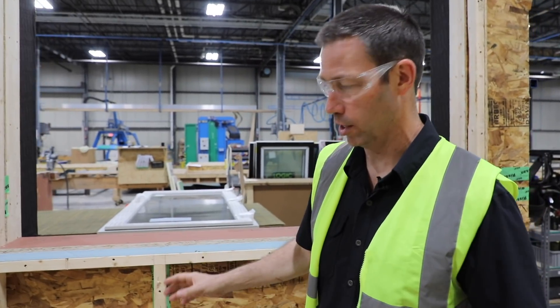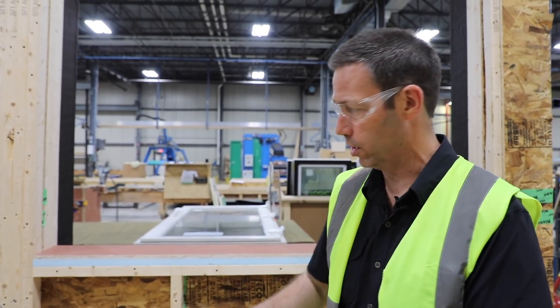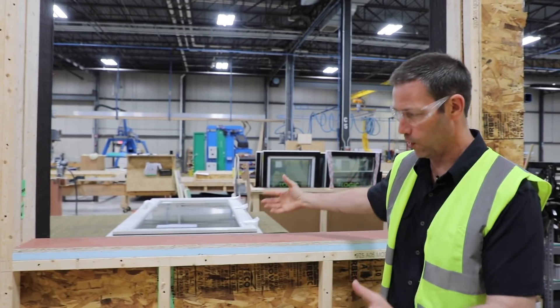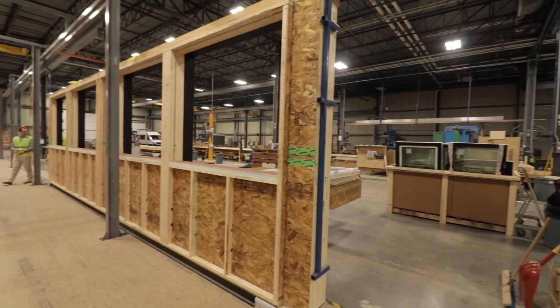Incredible tour so far. Here's the final product — when you build a Bensonwood home, you basically get what I would call a SIPs panel. Now it's not traditional SIPs with foam in the center, but it is a component wall. And what I love about it is that there's no waste in their process.